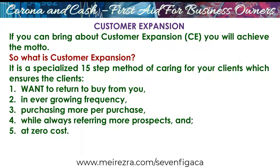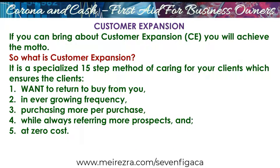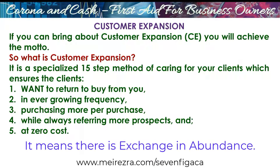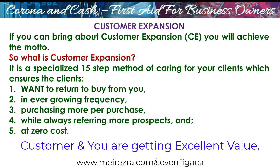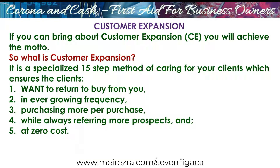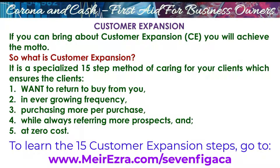We are after customer expansion. This is what we're doing, because if you have that, it means that you're helping the customers. It means that there is exchange in abundance. It means that the customer is getting excellent value. It means you're getting excellent value. It means that you grow. It means that now you have the basics. This is really the foundation of the business — customer expansion.